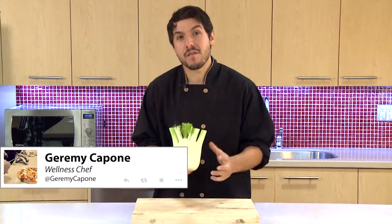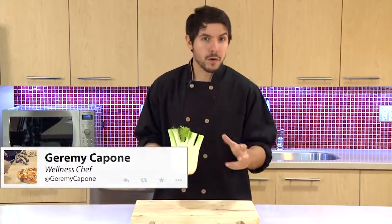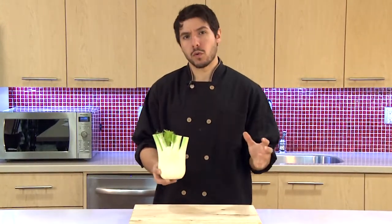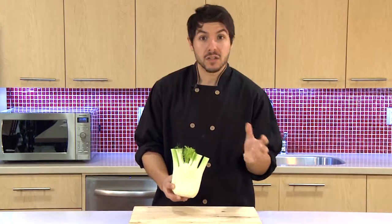Today I'm going to tell you about one of my favorite vegetables: fennel. It's crisp, cool, and crunchy — very similar in texture to celery, but the flavor is out of this world. Almost like a mild anise or licorice.